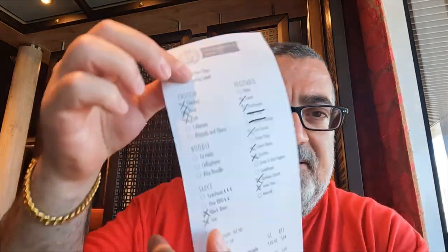I went through the menu and decided to try chicken, beef, and pork, plus veggies: carrot, mushrooms, corn kernels, green beans, zucchini, bamboo shoots, and snow peas. For the sauce I went with black bean and soy sauce. You just mark what you want on the menu sheet and put your name at the bottom, then hand it over to the staff member.